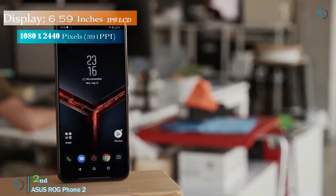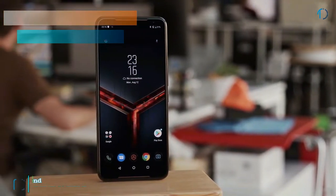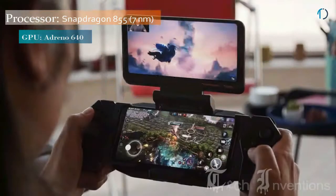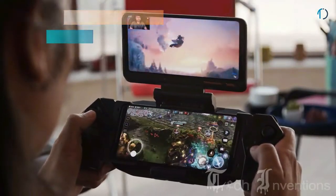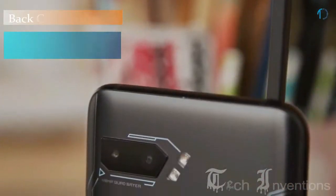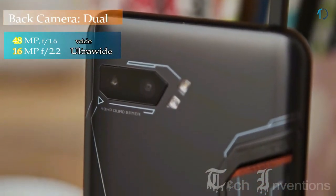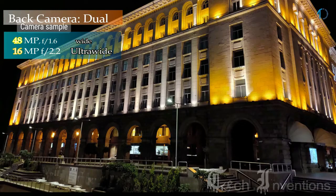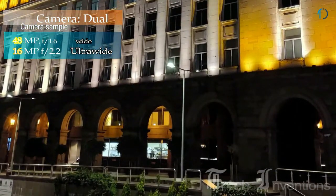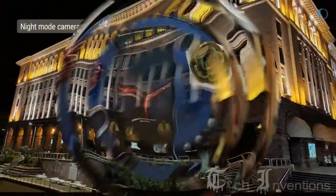The phone comes with a 6.59-inch touchscreen display with an aspect ratio of 19.5 by 9. It is powered by a 2.84GHz octa-core Qualcomm Snapdragon 855 processor and comes with 12GB of RAM. It has a dual camera setup at the back consisting of a 48MP Samsung GM1 primary sensor with a 1.8 aperture and a 1.6-micron pixel size, and a second 13MP ultrawide sensor. It has a 24MP selfie camera on the front.